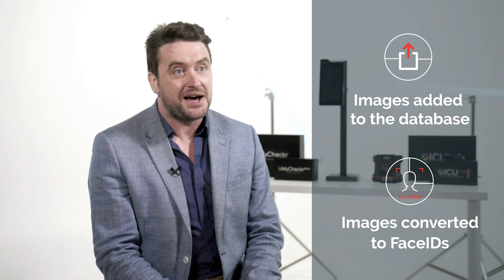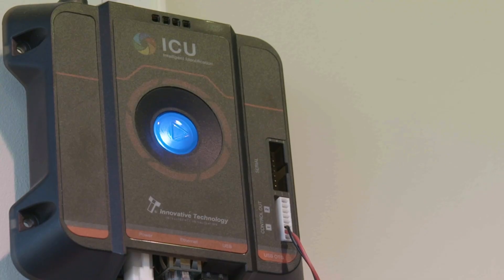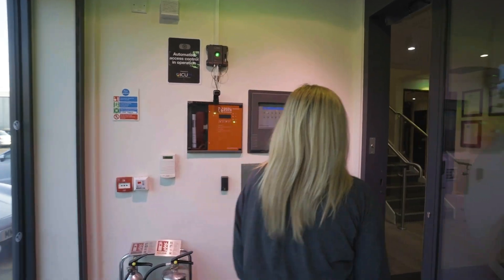A camera connected to ICU Pro will determine if any person attempting to gain access is on the database. If so, access is granted. ICU Pro offers the best of both security and speed. The process is performed locally on the device, so it's fast, making access swift and simple for authorized personnel.